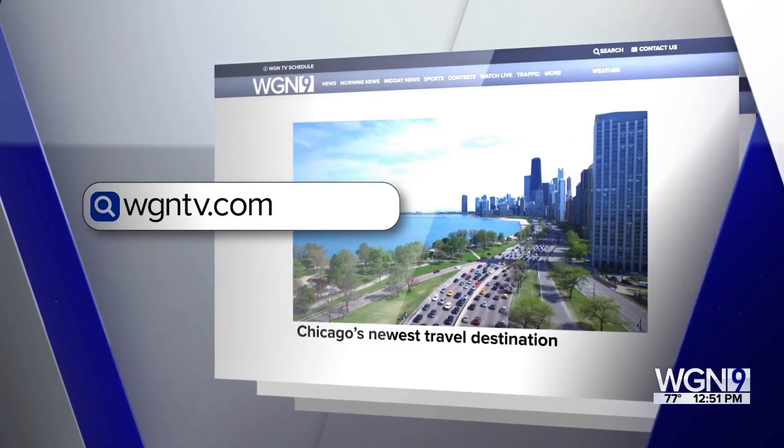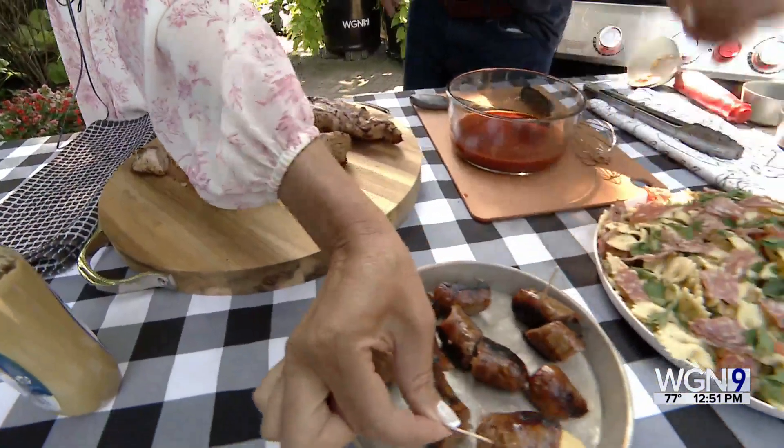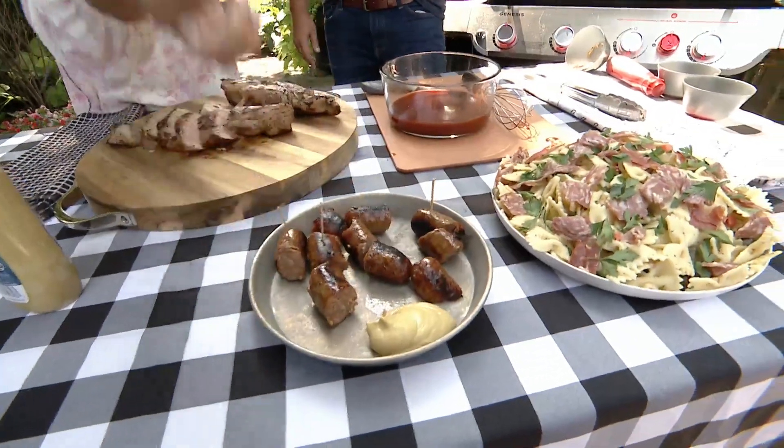Time to start with the sausage — hot off the grill. Yum!